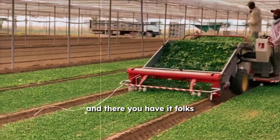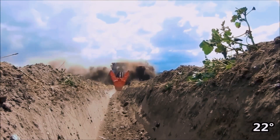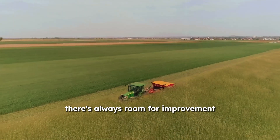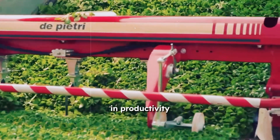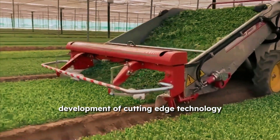And there you have it, folks. From the weird and wacky to the innovative and game-changing, these machines have proved that when it comes to farming, there's always room for improvement. We've seen how simple changes in design can lead to significant improvements in productivity, efficiency, and yield.